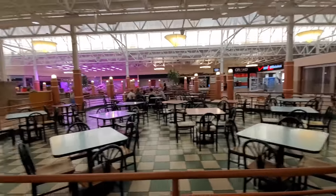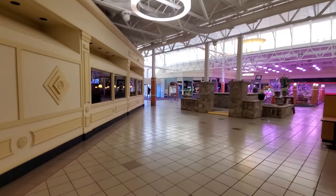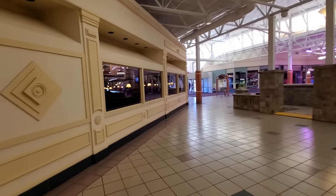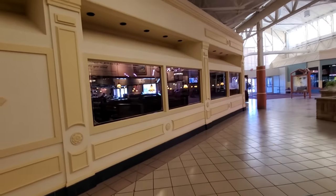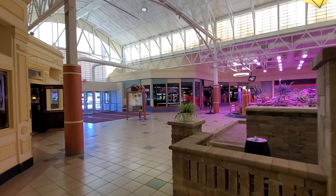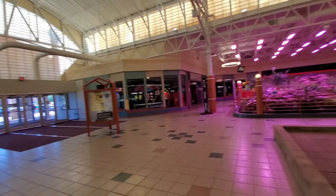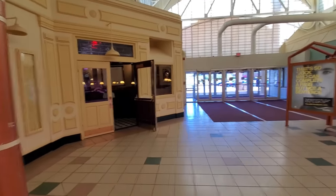I like the looks of the food court. There's just not much food. This looks like a restaurant on the side here that's open. And what is over here? We got the arcade over here.